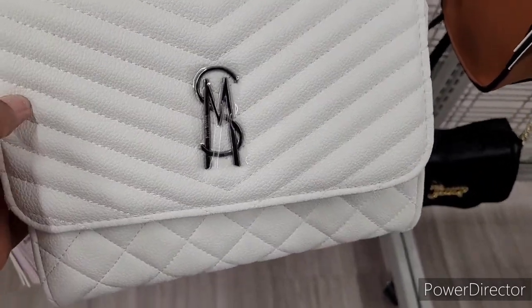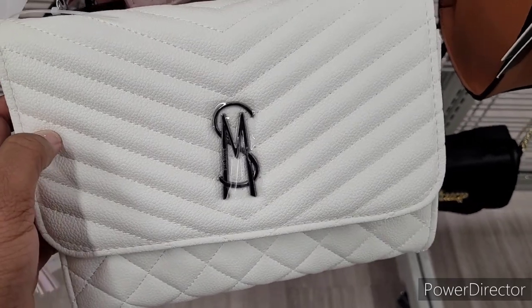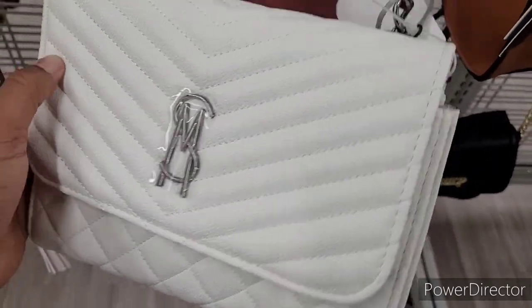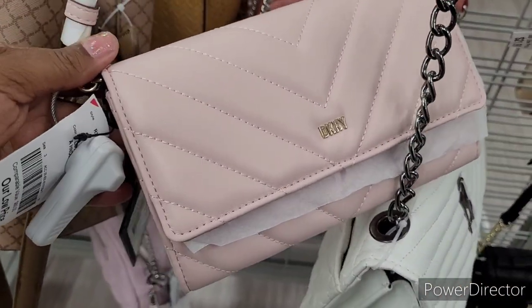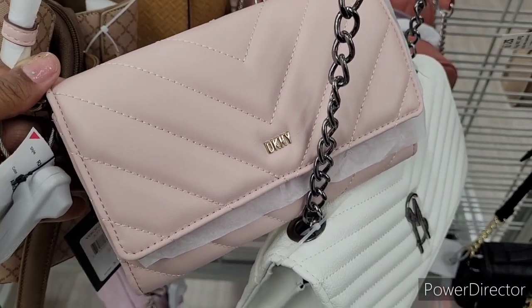This is a Steve Madden right here — the logo is kind of giving me the vibes of... what is that purse, the YSL? I'm not too familiar with it, but that's the vibe the logo gives out. This is $27.99. And then they have this little mauve color DKNY one for $34.99 right there.